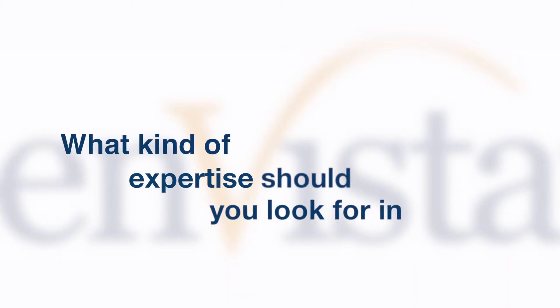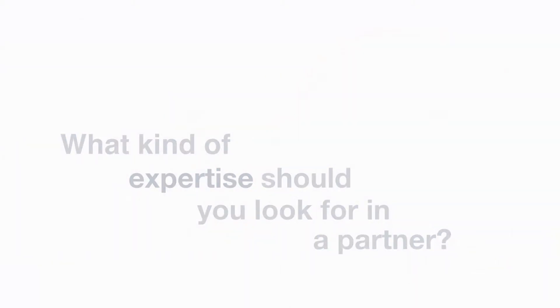Now that we know we need a system designer, tell me about the expertise you should look for in that partner. The expertise you're looking for in a partner is one that completely understands your implementation. What they do is they can design the solution, they can implement the solution, and they can also manage it after it's been installed.